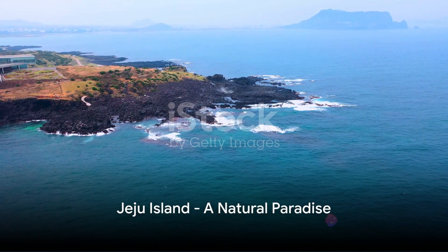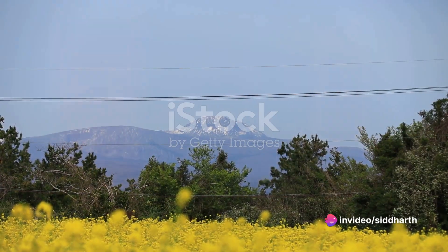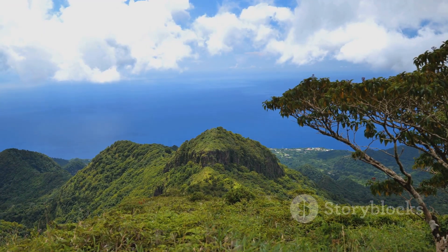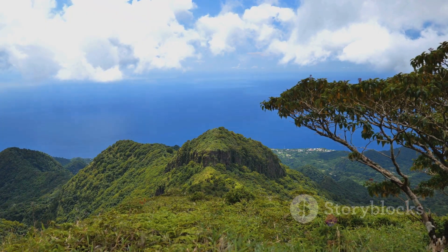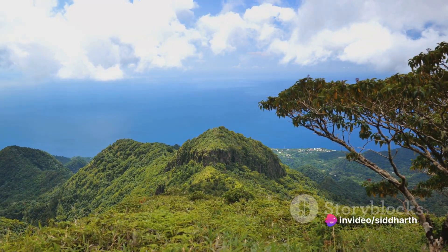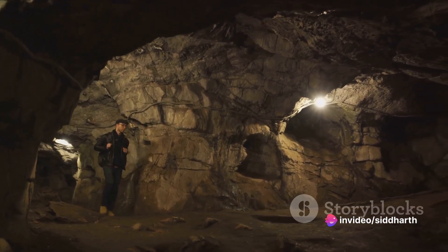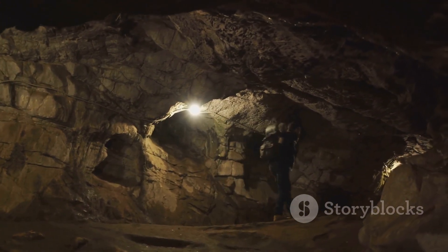Our first stop is Jeju Island, a volcanic island off the southern coast. A UNESCO World Heritage Site, Jeju is home to the tallest mountain in South Korea, Hallasan. Its diverse ecosystems ranging from tropical rainforests to sub-arctic climates make it a paradise for nature lovers. But that's not all — Jeju also boasts impressive lava tubes, the Manjangul Cave that stretches over 7 kilometers, a testament to the island's volcanic history.